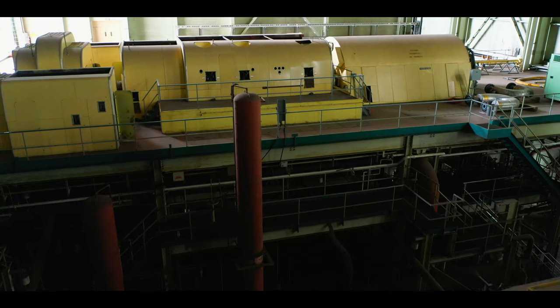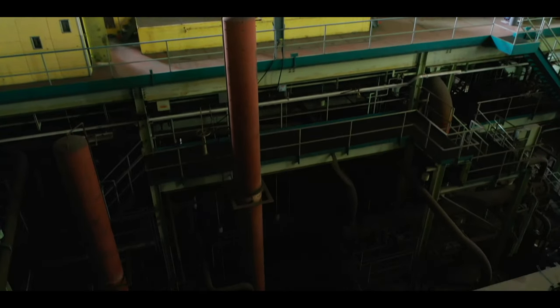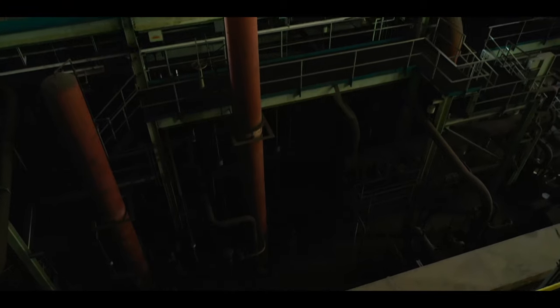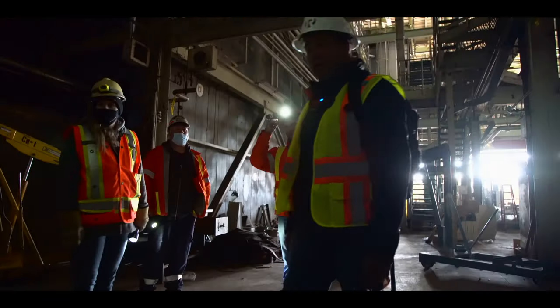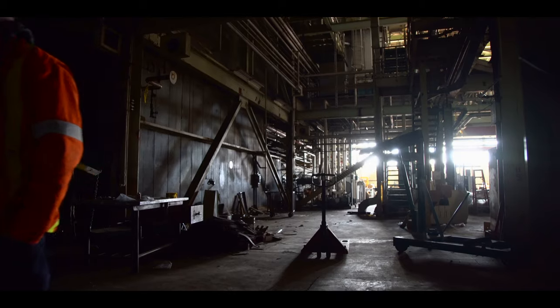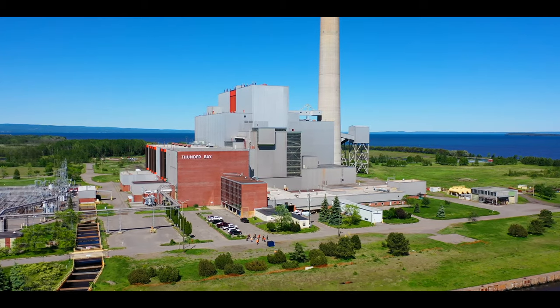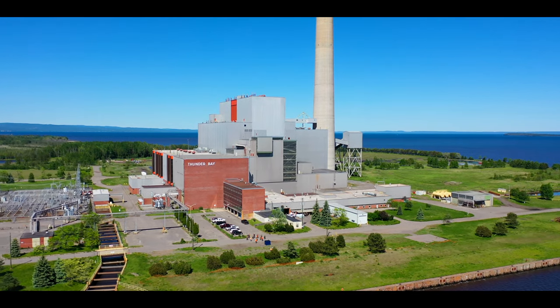With boilers of this nature, they're hung boilers, and when you hang a boiler, the boiler structure itself is 227 feet tall. In order to hang a boiler of that size, you've got some substantial beams at the top level of that structure. So basically everything in this whole facility will leave here cut to 2x4 if not smaller.